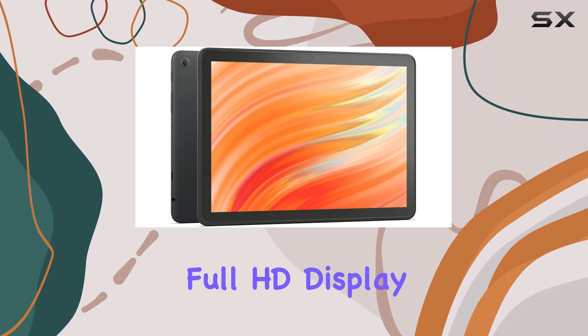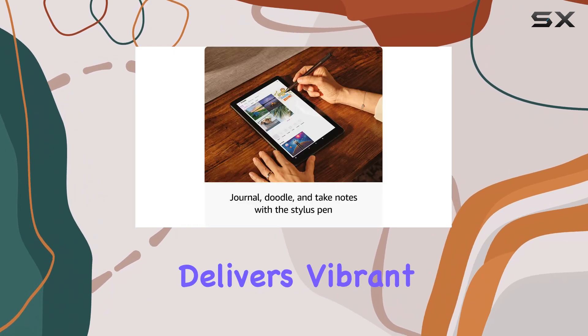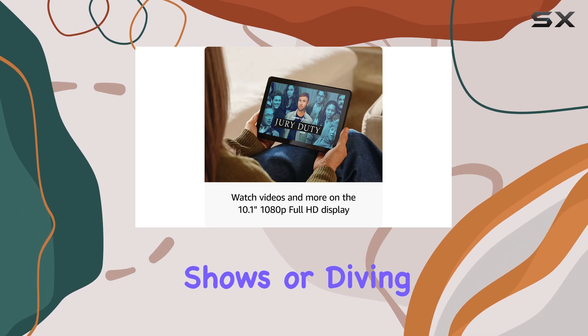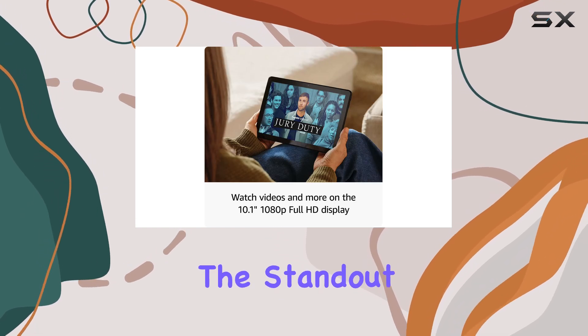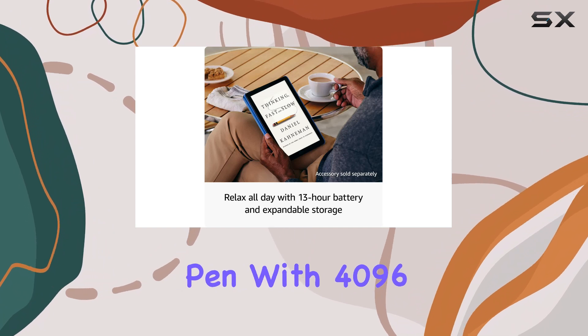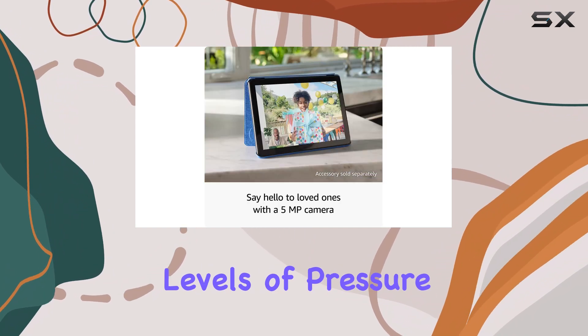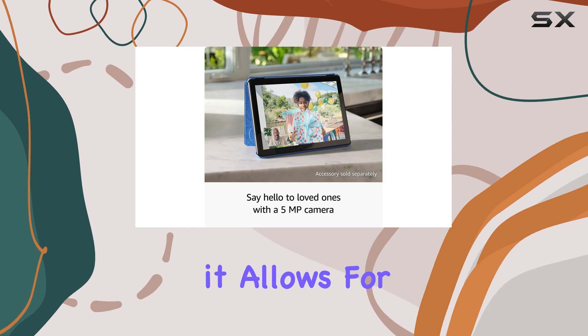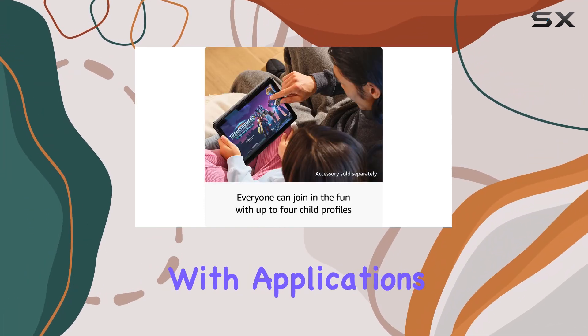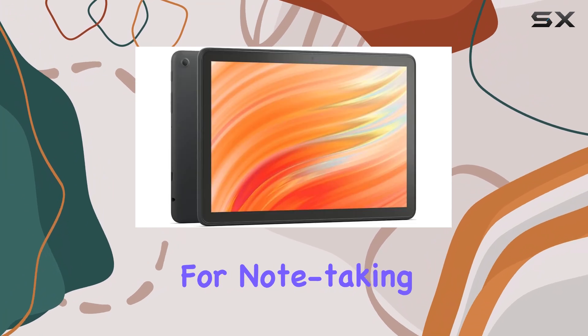The 10.1-inch 1080p Full HD display delivers vibrant visuals, making it ideal for binge-watching shows or diving into casual gaming. One of the standout features of this bundle is the made-for-Amazon Stylus Pen. With 4096 levels of pressure sensitivity, it allows for a natural writing and drawing experience, seamlessly integrating with applications like OneNote for note-taking or sketching.